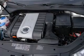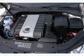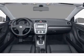Leather seats, power door locks, power windows, cruise control, an AM-FM stereo with multi-disc CD player, a satellite radio, and power mirrors.